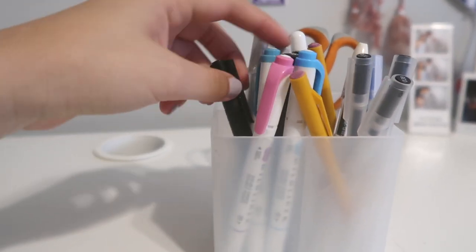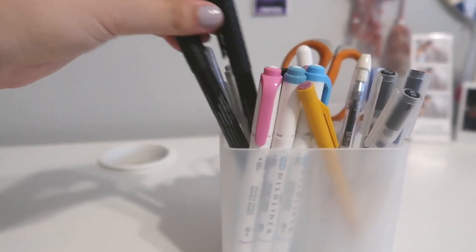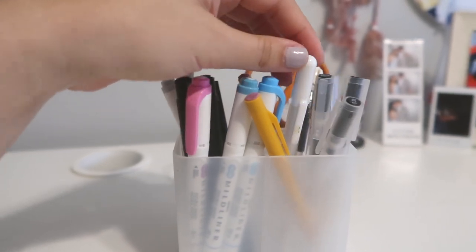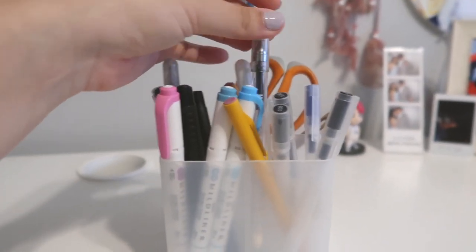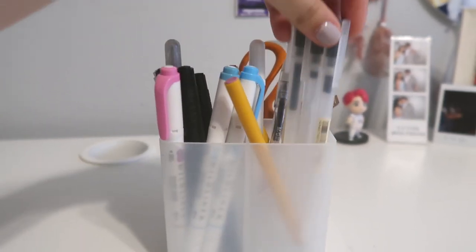I have my most used Mildliners. I also have Faber-Castell black pens — they come in different sizes. I also have my Jelly Roll pens in sparkly silver and white. This one pen my friend gave me from China, and of course I have my Muji pens.